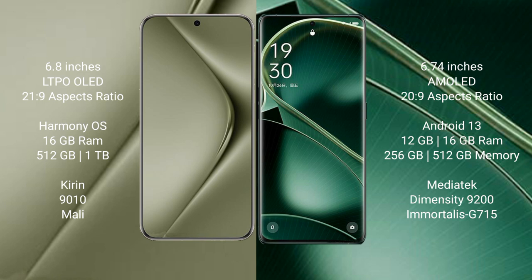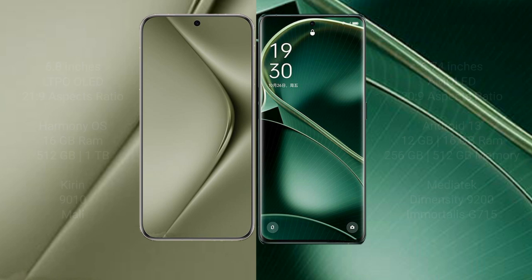The Huawei Pura 70 Ultra is powered by the Kirin 9010 processor with a Maleoon GPU. The Oppo Find X6 comes with 12GB or 16GB RAM and 256GB or 512GB internal storage, powered by the MediaTek Dimensity 9200 processor with an Immortalis G715 GPU.